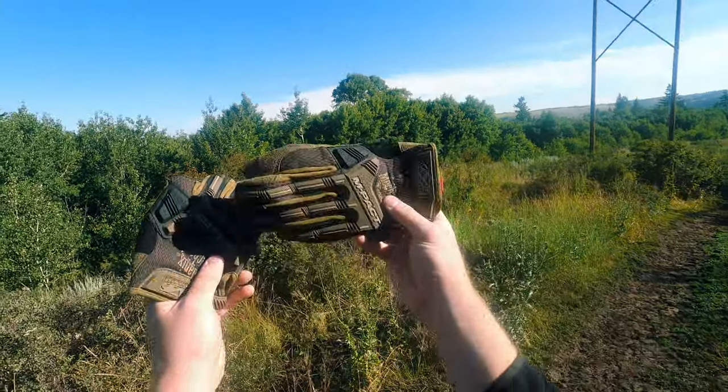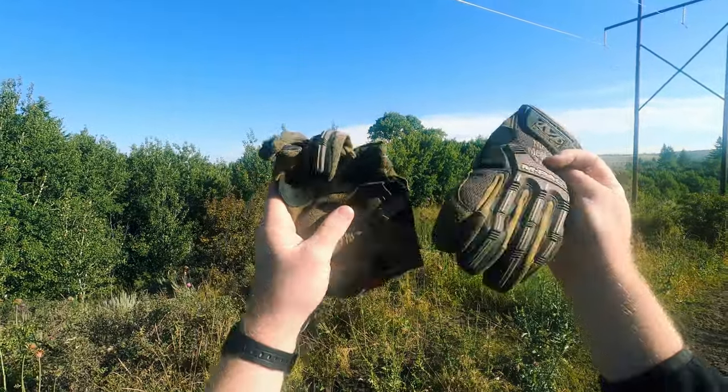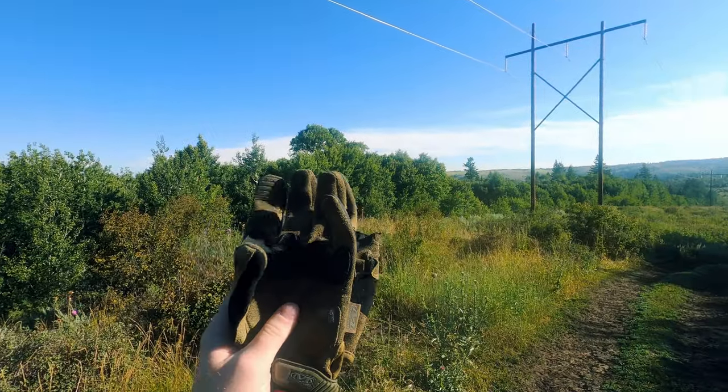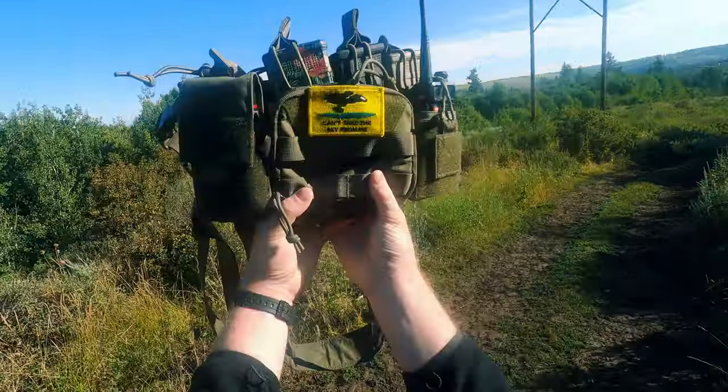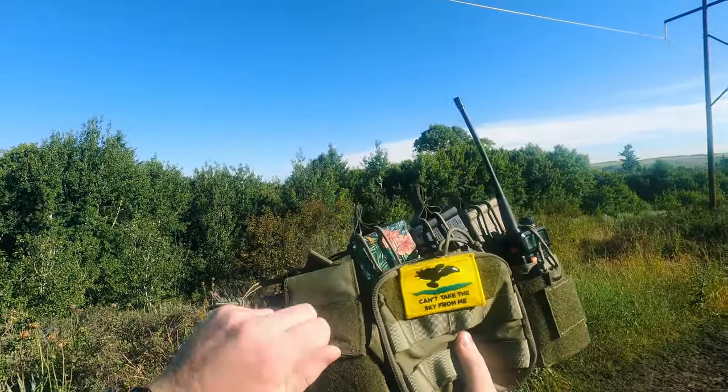I have my Mechanics gloves. These things have been serving me well for a very long time. I don't know if I'll need to don these today, but it's good to have gloves in case you need to grab something prickly or gross. The chest rig I'm rocking today is the One Tigress chest rig — review on this coming soon.